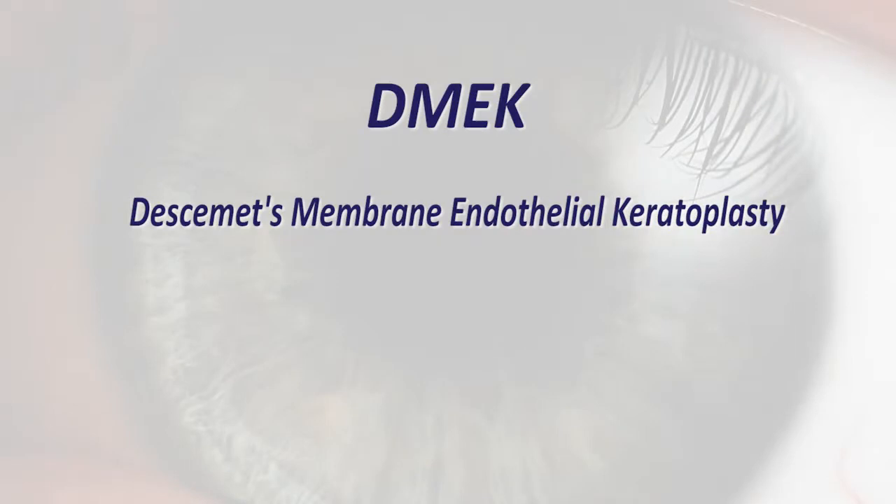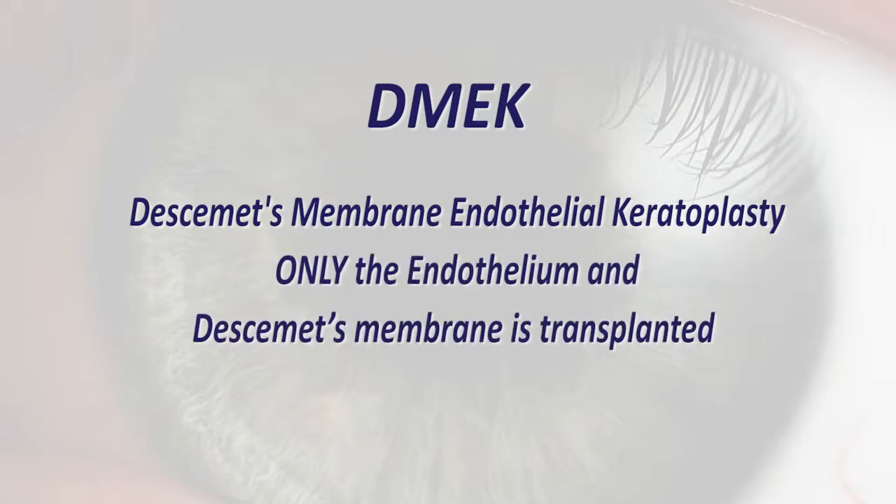I offer various types of corneal transplants, depending upon the disease being treated. DMEK, or Descemet Membrane Endothelial Keratoplasty, is the newest form of endothelial transplantation in which only the endothelium and Descemet Membrane — the back layer of the cornea — is transplanted. This technique allows the most rapid visual rehabilitation and the lowest risk of graft rejection.